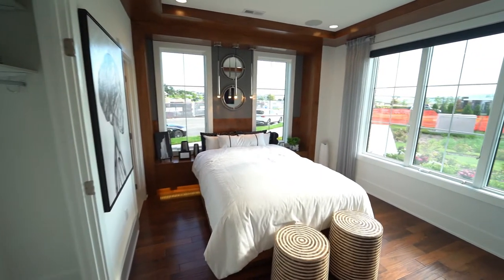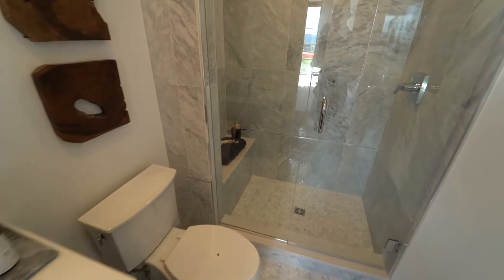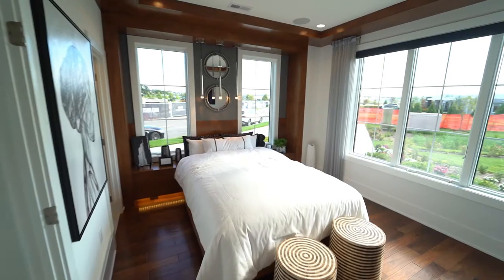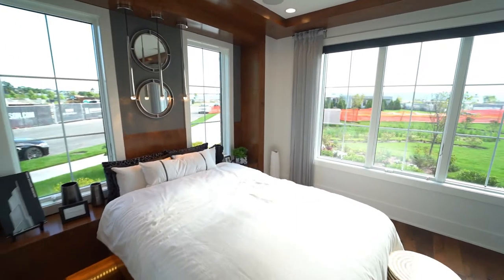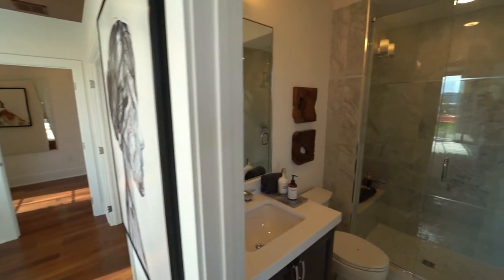So over here we have our first floor bedroom. It can be used as a flex space — right now it's set up as a bedroom, but it could be used as an office or a living room. It does have a full bathroom with a stand-up shower, a nice shower bench, a throne and sink area, and a closet. Not bad for a guest room. Big bright windows let you wake up with the sun.